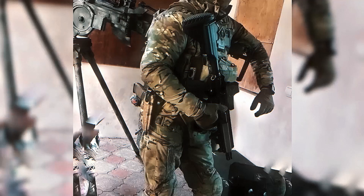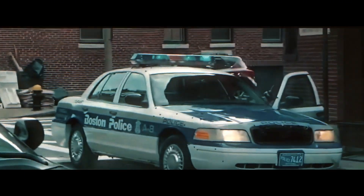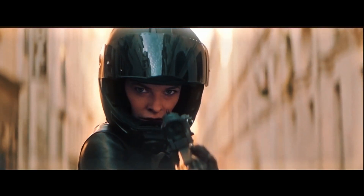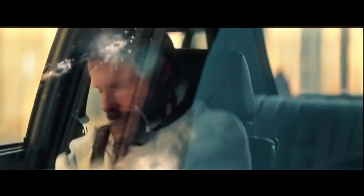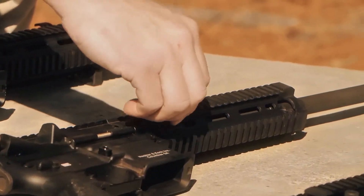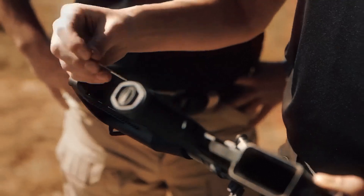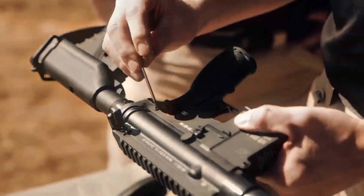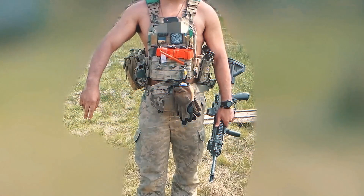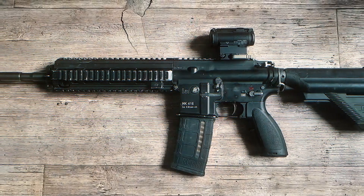The HK416 has also become a symbol of excellence in the firearms world. Its presence in military action movies, TV shows, and video games has further cemented its place as the go-to rifle for professional and high-action combat scenarios. It's become the symbol of reliability and precision that every firearm enthusiast aspires to own. As its legacy continues to grow, the HK416 has proven that it's not just a rifle for today — it's a weapon that will shape future firearms for years to come.